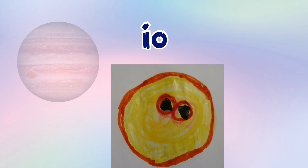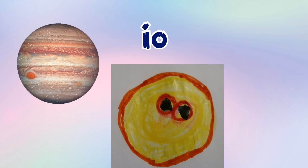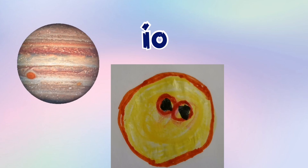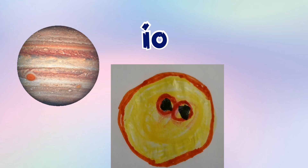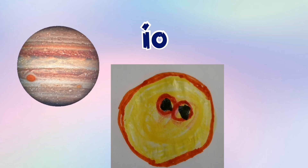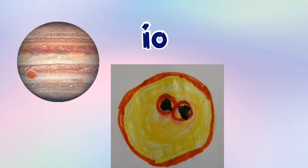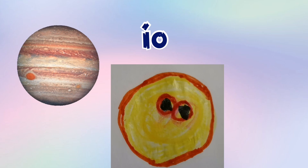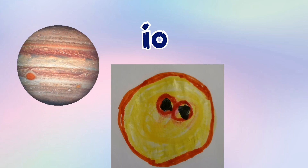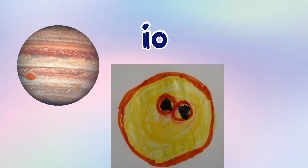Jupiter's moon Io is a Galilean moon because Galileo discovered it. And it orbits Jupiter and Jupiter is its parent. And it's the second satellite away from Jupiter. And it's strange because it's still round, and it has more than 400 volcanoes, which is a lot. And Io is yellow in color. Some people call Io 'low', but that is not Io's name.